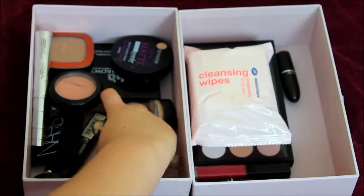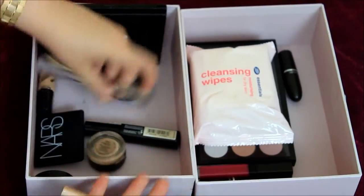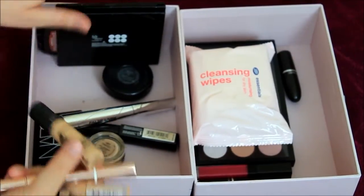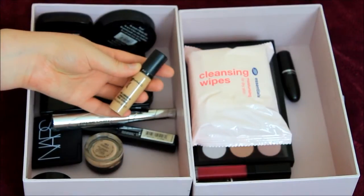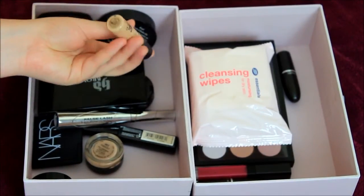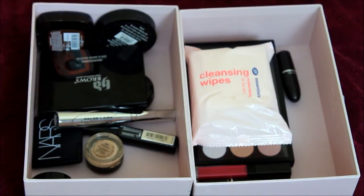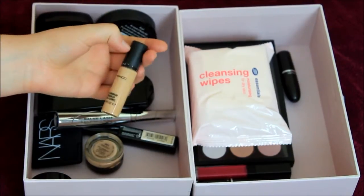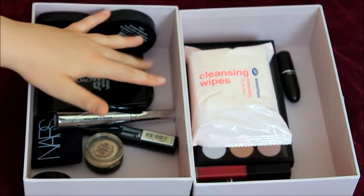Concealers — I have loads of concealers in here. First of all, I have got the MAC Pro Longwear Concealer. This is in the colour NW20 — it's a pump applicator. Very nice, very full coverage.